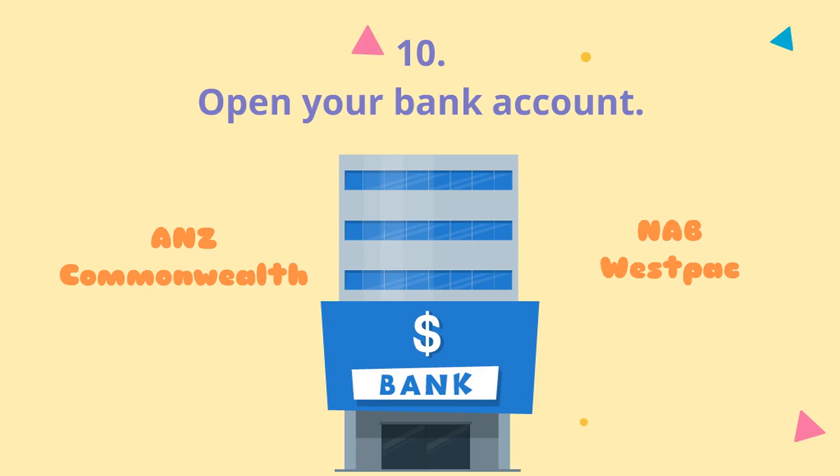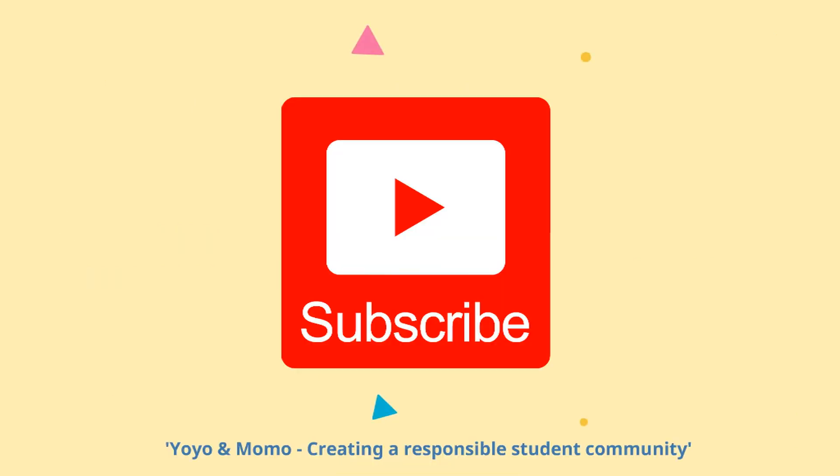Ten: open your bank account. There are four big banks in Australia: ANZ, Commonwealth, Westpac and NAB. You should be able to open your account with your confirmation of enrollment or student ID card. That's it for now friends, we will be back soon with some new information — stay tuned and don't forget to subscribe.